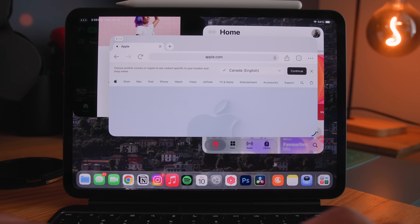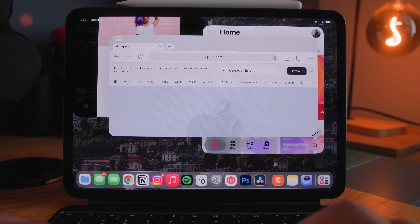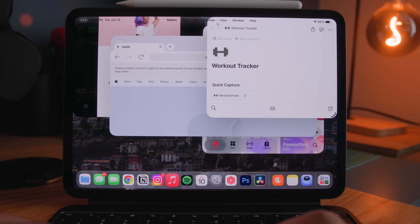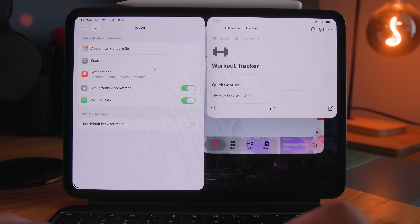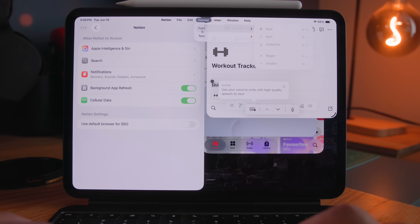Next up, we have something I thought I would never see on an iPad — the menu bar. It works exactly as it does on a MacBook: you're able to access a menu bar that lets you configure various attributes based on the app you have open. To quickly demonstrate, I'll open Notion and I get all these options at the top menu bar that I didn't have in the past. They're not exactly the same as the functionality you'd get on your MacBook, but it's definitely welcomed and you can access most of what you need very quickly.